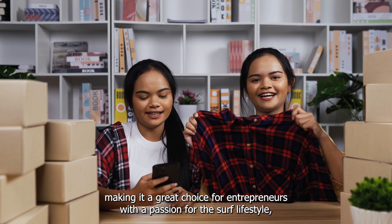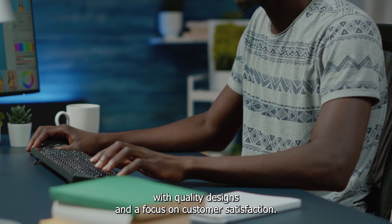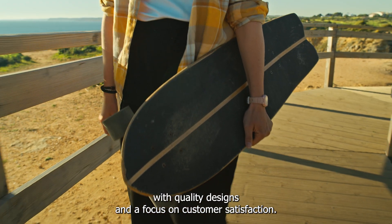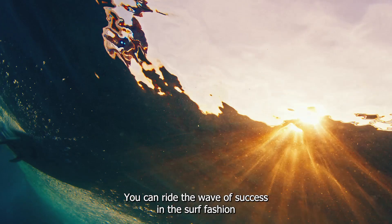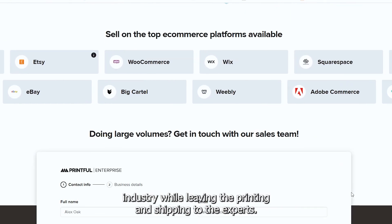This makes it a great choice for entrepreneurs with a passion for the surf lifestyle. With quality designs and a focus on customer satisfaction, you can ride the wave of success in the surf fashion industry while leaving the printing and shipping to the experts.